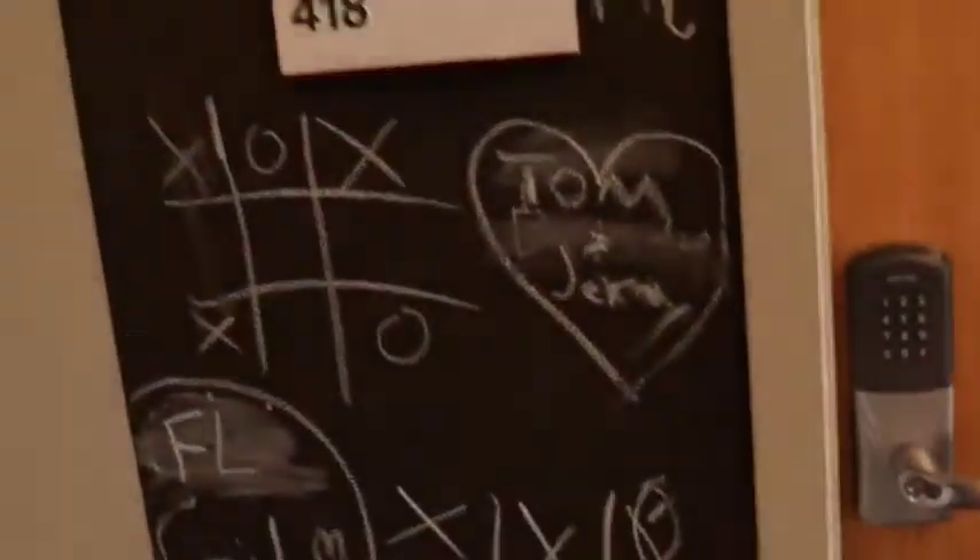Speaking of chalkboards, this is my chalkboard in my room. As you can see, we love to express ourselves — everyone's free to write on them, as long as it's nothing inappropriate of course.